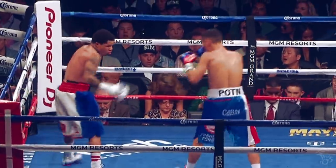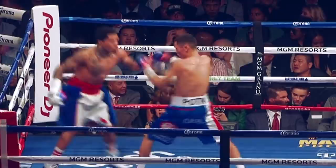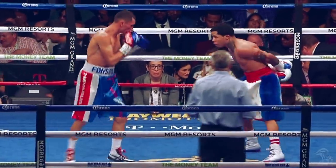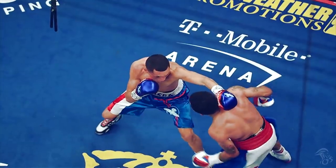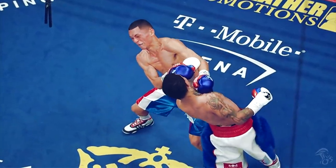Davis likes to portray the persona of a showman from time to time — putting his hands behind his back, much like Conor McGregor. Here Davis lands a clean left uppercut after a showboat.